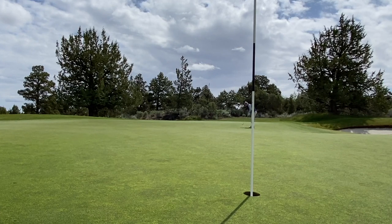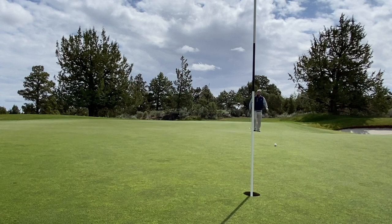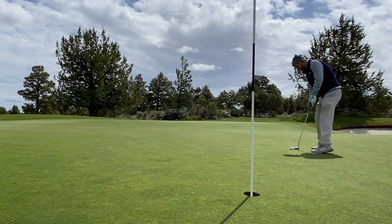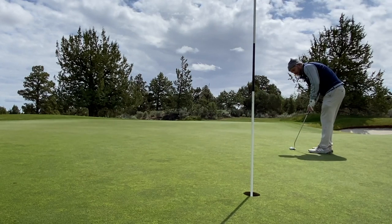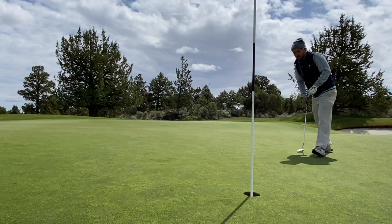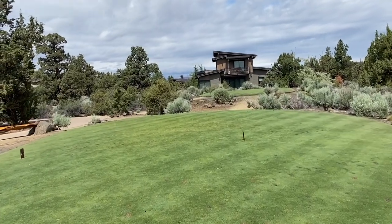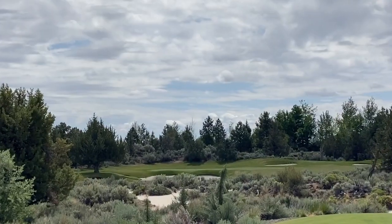I fixed like three ball marks — I'd like to believe that's where I landed. And then I hit the worst eagle putt of my life. Yep, super short, didn't even give it a chance. But that's the way it always works — bad first putt, drain it for the birdie. So third birdie of the day at Pronghorn. Really, really awesome.